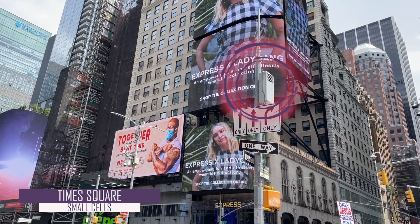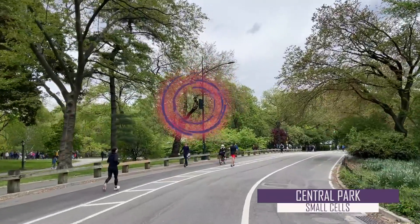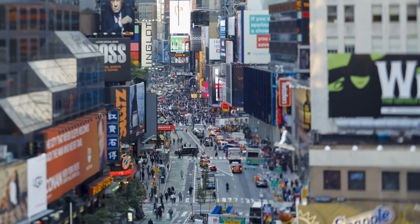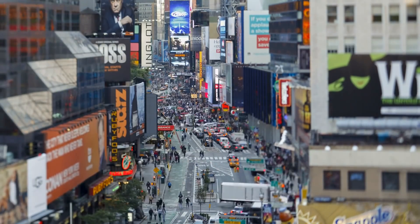Hey everyone, Adam Simmons here from DGTL Infra, short for Digital Infrastructure. New York City is a unique place for its cultural, financial, and entertainment offerings.